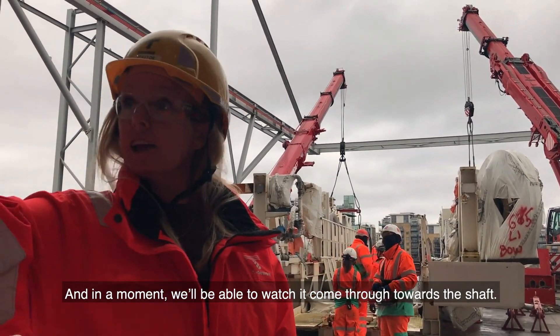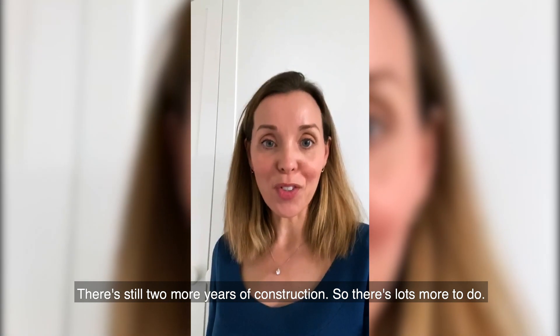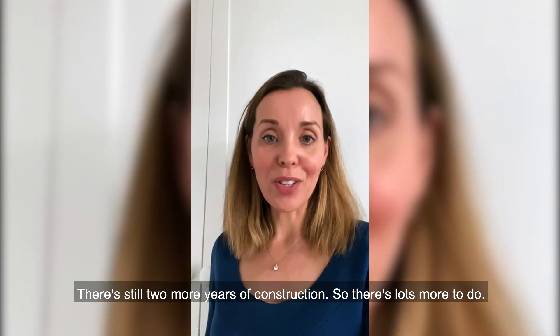In a moment we'll be able to watch it come through towards the shelf. There is still two more years of construction, so there's lots more to do.